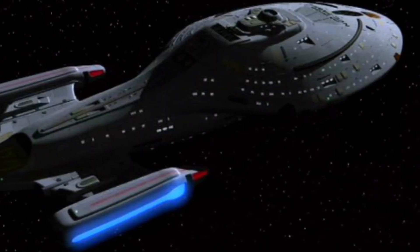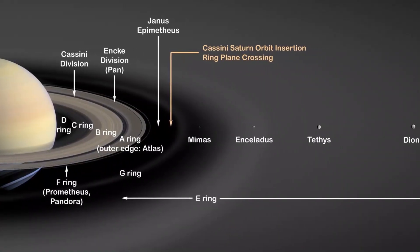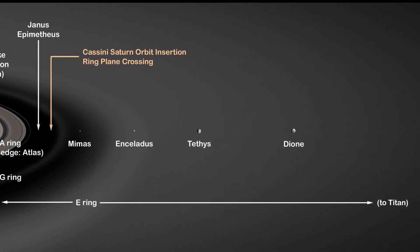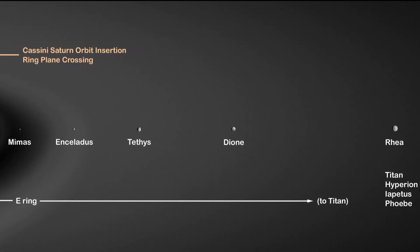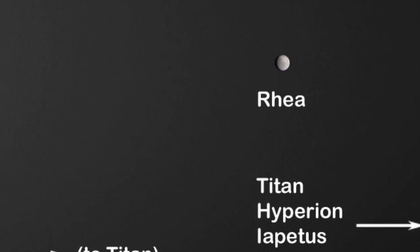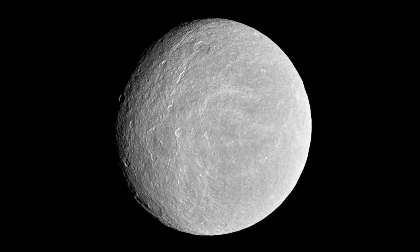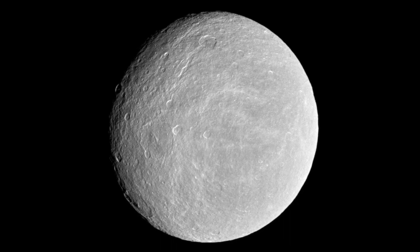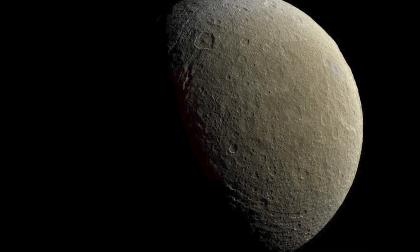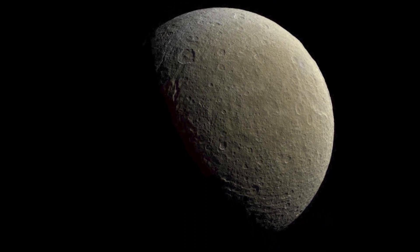Let us board our spaceship and visit the bigger moons of Saturn first. Some of the important outer large moons are located beyond Rhea: Rhea, Hyperion, Titan, and Iapetus. Rhea, the second largest moon of Saturn, is a big dirty snowball with a radius of 764 kilometers. Its surface composition is largely water ice, similar to a rock.